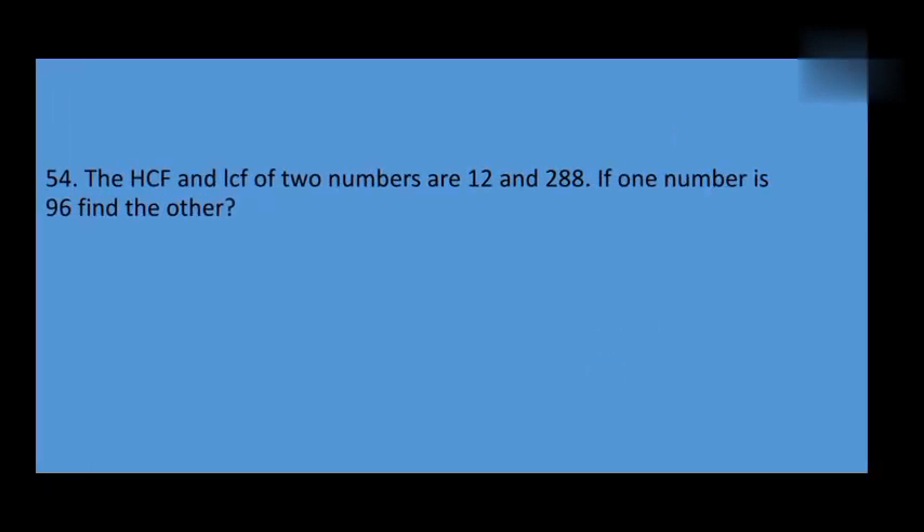This is on HCF and LCF of 2 numbers. Given HCF is 12 and LCM is 220, one number is 80 and another is 96. Find the other number.